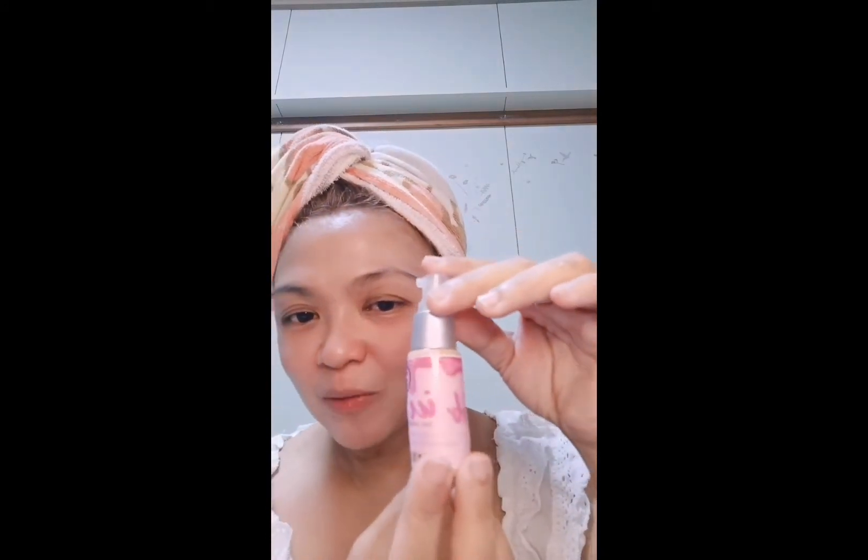Hindi tayo masyado maglalagay ng mga kolore-kolorete. Ang talagang gagamitin lang natin is itong dalawang product na to. Ito yung G21 na Bibi Ice Cream — nakalagay dito: tone-adopting BB cream with SPF 30, powder finish, non-sticky feeling, flexible coverage, works as a sunscreen, moisturizer, and makeup base.